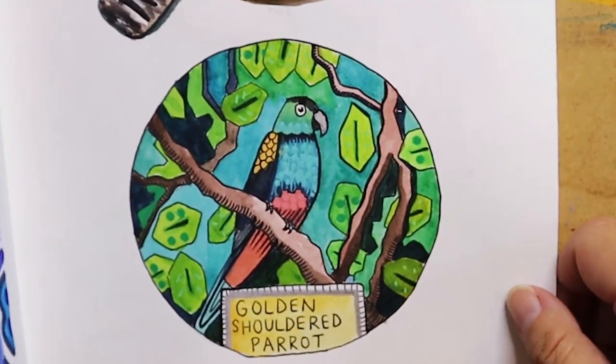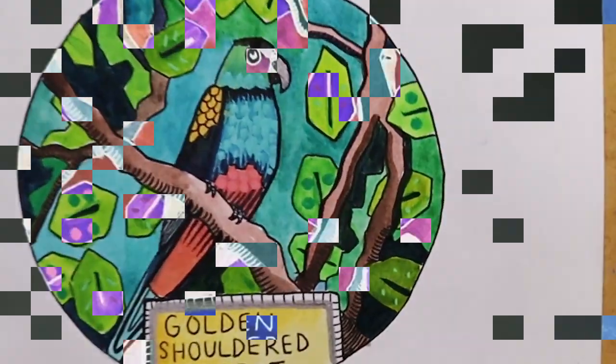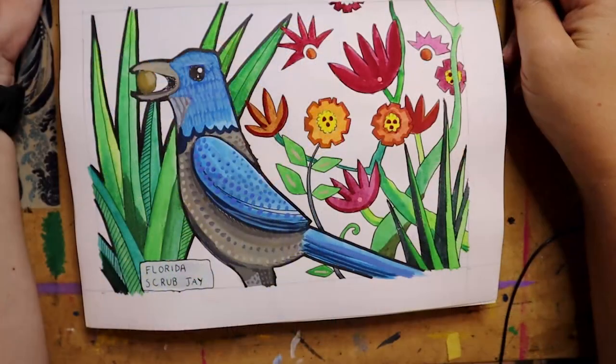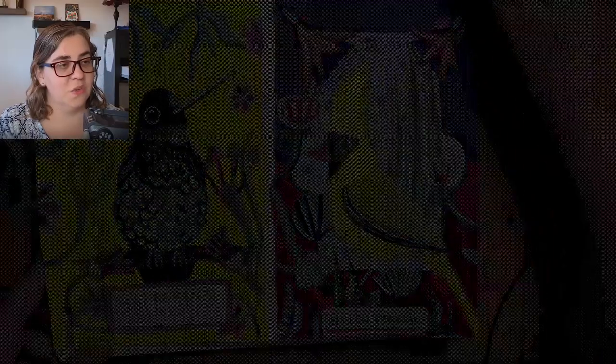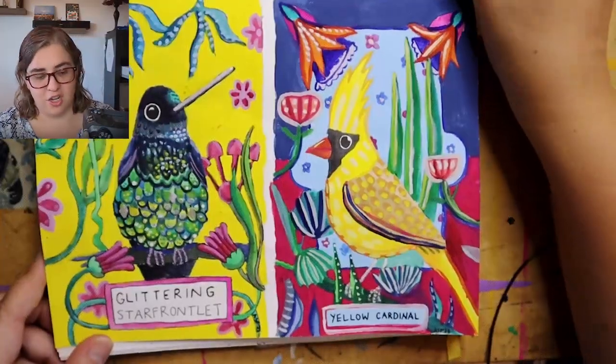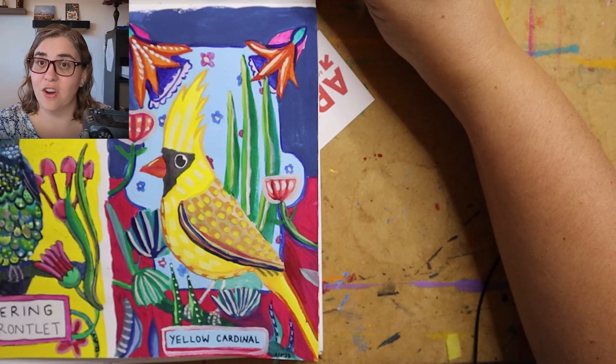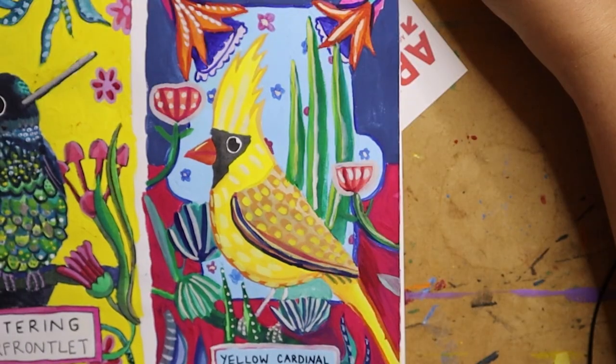Then we also have the Golden-shouldered Parrot, then we have the Mallee Emuwren which is from Australia. This was day eight, and this is where I had a lot of fun with gouache. My thinking was that maybe these would make really good greeting cards.